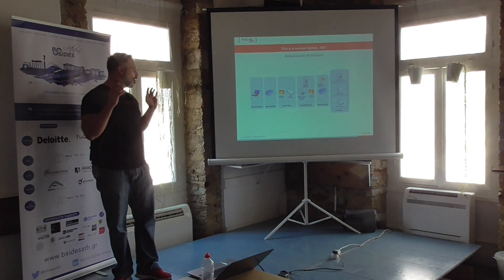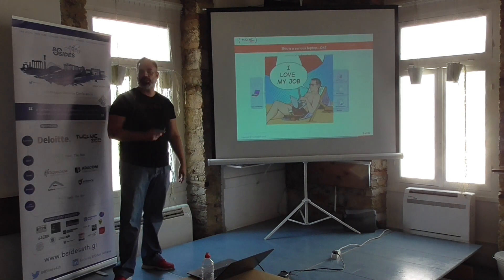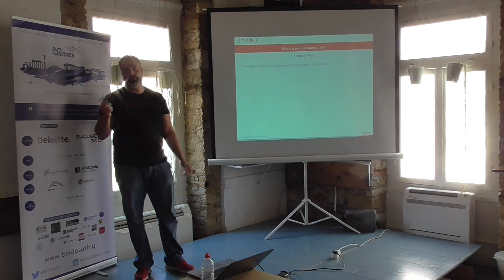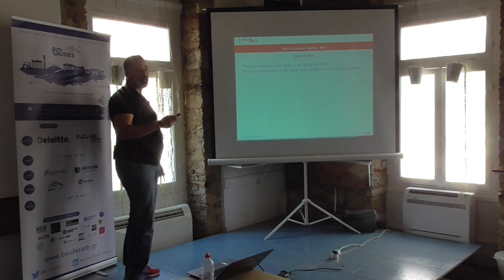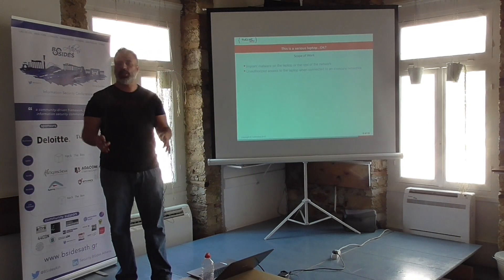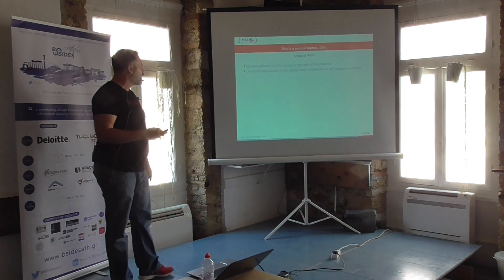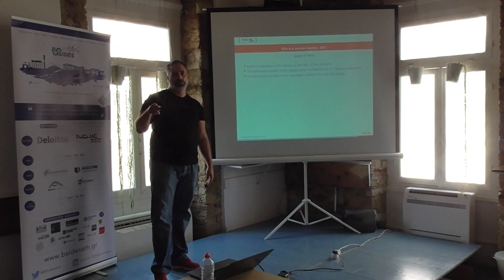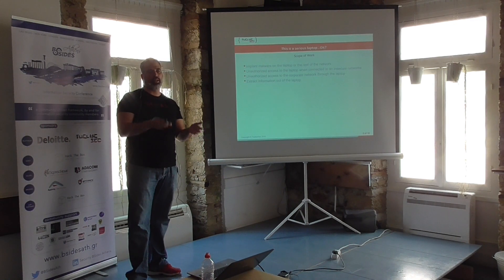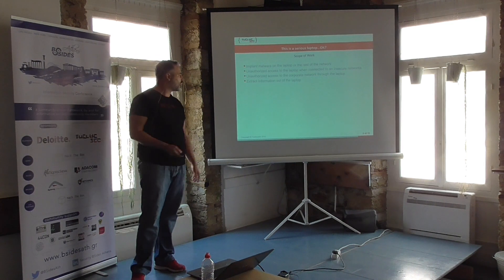All this money, all this architecture design, all this trouble was done for one single thing — for the employees to be able to work remotely. The scope of our work was to try to implant malware on the laptop, or use it to expand to the rest of the internal network, gain access to the laptop from an unsecured network like a hotspot, internet café, co-working space, or an unsecured home network, and possibly use that access to gain access to the corporate network. We also tested whether a legitimate user with access to the laptop could exfiltrate information outside the organization.